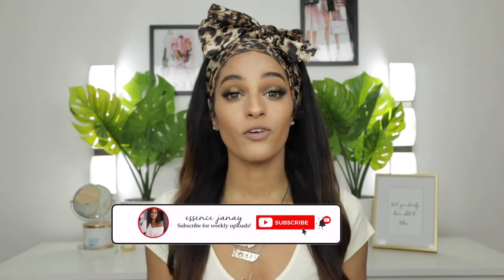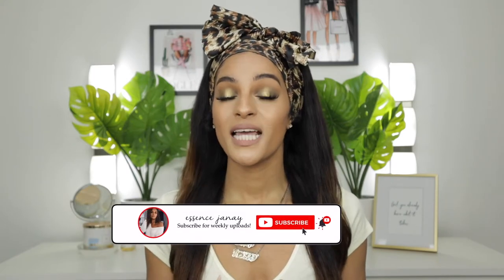Hey beauties, welcome back to my channel! In today's video I'm going to be doing this makeup look using all the products that you guys selected over on my Instagram. I want to provide more interactive content here on my channel, and in order for me to do that I need your help, so make sure you're subscribed to my channel and also following me on my socials. With that, let's get started — grab your popcorn, your snacks, your makeup brushes, whatever it is!